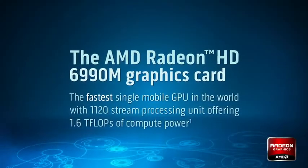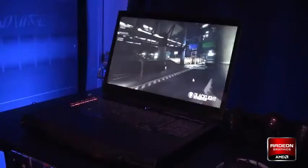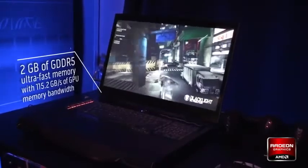Hey everybody, this is the M18X. This is Alienware's most powerful 18-inch notebook — it's actually the most powerful 18-inch notebook in the universe. It's definitely intended for people who want maximum performance, people who prioritize performance in gaming over anything else but also want to have that option of a mobility experience.